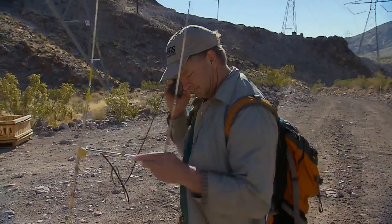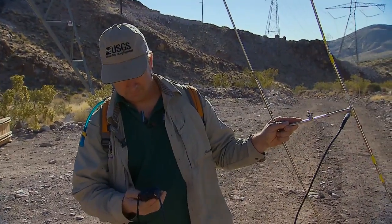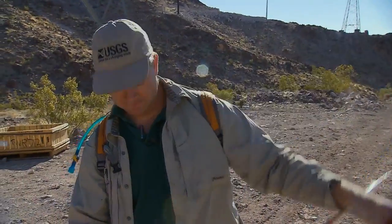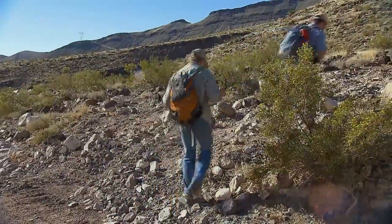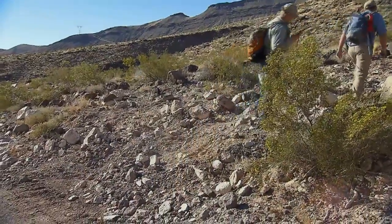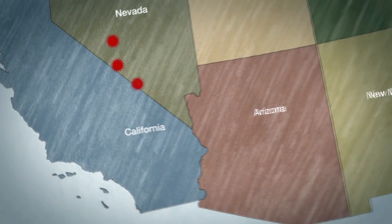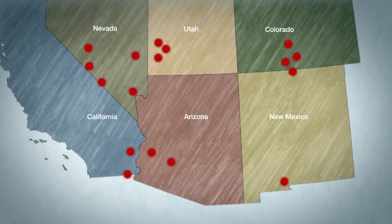Biologists like Ken Nussear from the U.S. Geological Survey are trying to better understand how development might impact animals like desert tortoises. Each tortoise has its own channel, and we plug that channel in to track where it is. The U.S. Interior Department has identified solar energy zones on public land in six southwestern states — 300,000 acres close to transmission lines and with fewer threatened species.